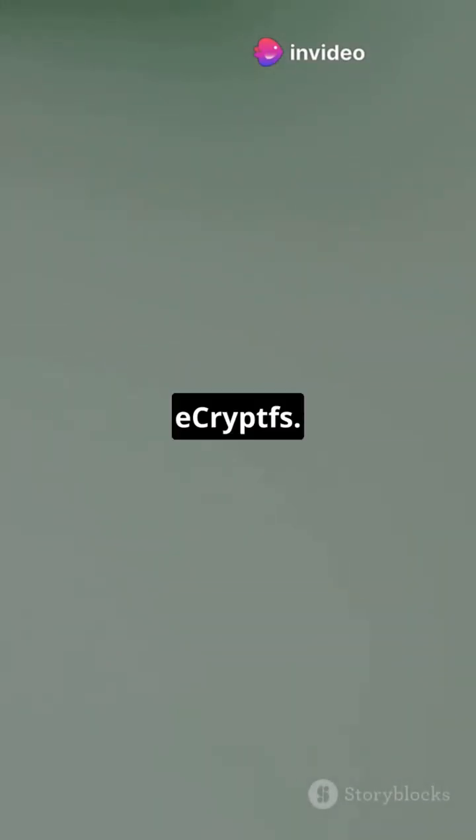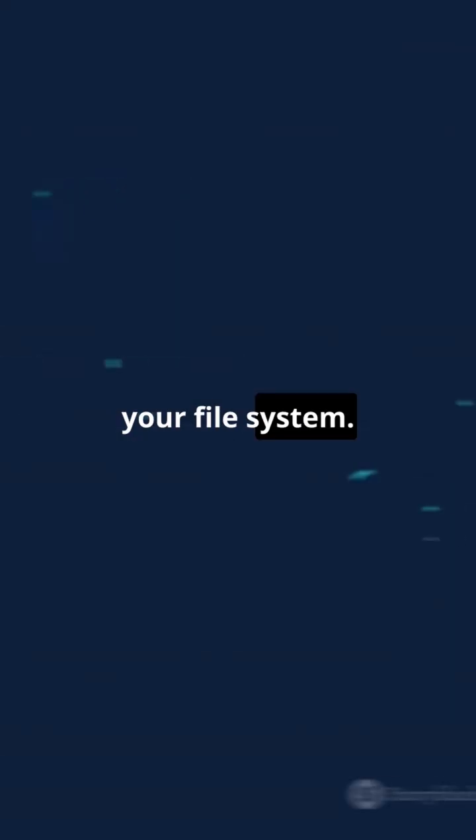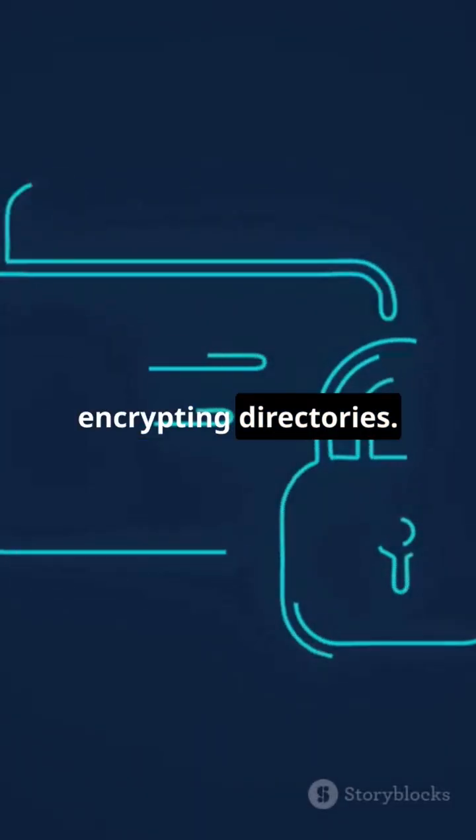Coming in at number four, eCryptFS. This lightweight tool integrates with your file system. Seamless and secure, it's great for encrypting directories.